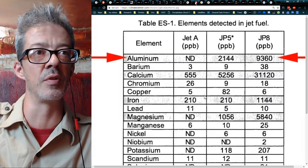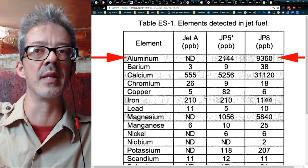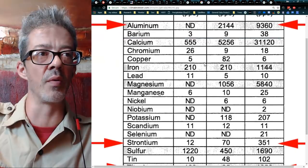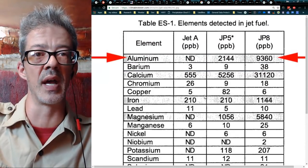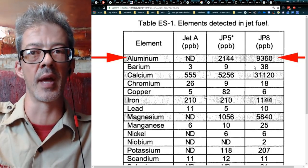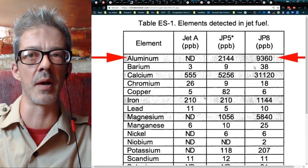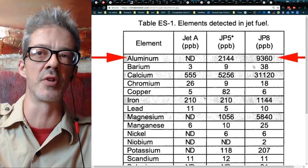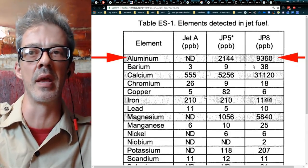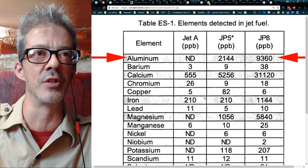This is the real deal — this is everything you need to geoengineer the planet. It's already in the jet fuel. There's the aluminum, there's the barium — it's minuscule, 9 to 38 parts per billion — but if you really want to find a lot of aluminum and barium, you have to look higher. I have a series on YouTube called Chemtrails from Space about sounding rockets and how they've been dumping trimethyl aluminum, barium, strontium, lithium, and sulfur hexafluoride in space for over 60 years. What goes up must come down — and that is the truth.